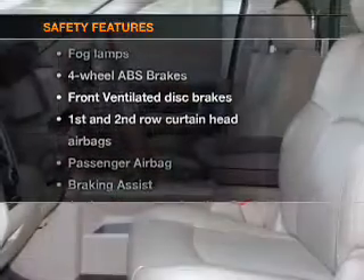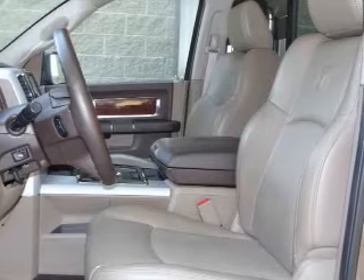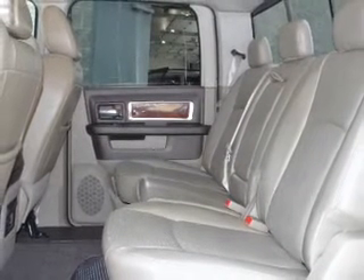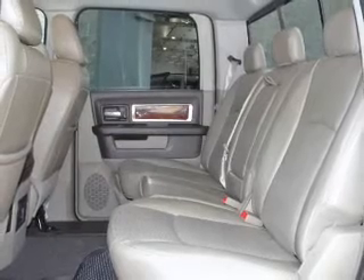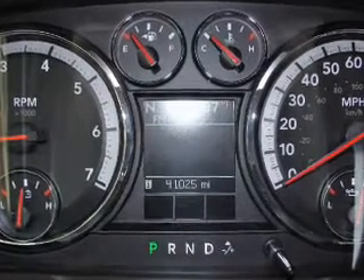And for your peace of mind, the following safety equipment is included: front ventilated disc brakes, curtain head airbags, passenger airbag, traction control, stability control, low tire pressure warning, independent suspension. Let us put you in the driver's seat today.